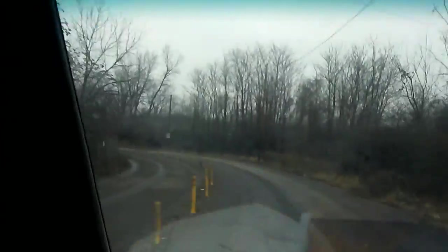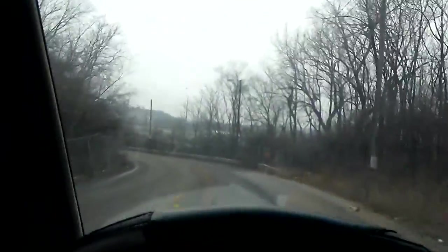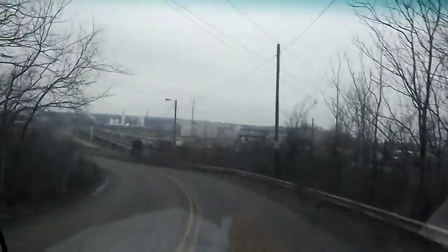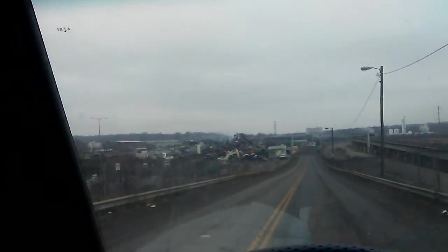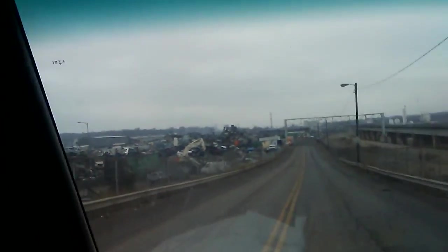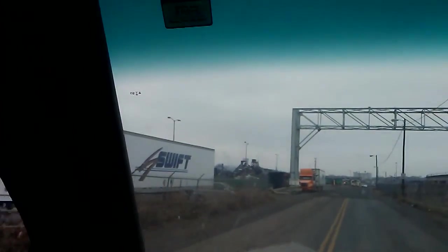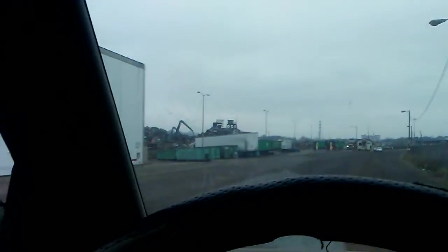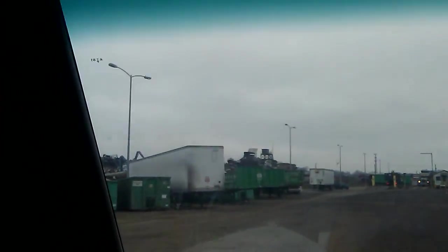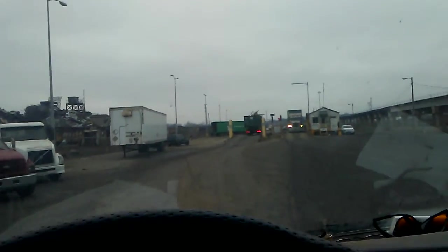We're pulling into the scrap yard now — one of my favorite places to go. I do a lot of different videos on a lot of different stuff, but my love is the scrap yard. It's my helper James's birthday today and we're working and having fun — happy birthday James! Anyway, we're gonna get this truck unloaded and then we've got another load of scrap to go get right after. Like and subscribe, catch you on the next video — this is Frankie the junk man, and I am out.